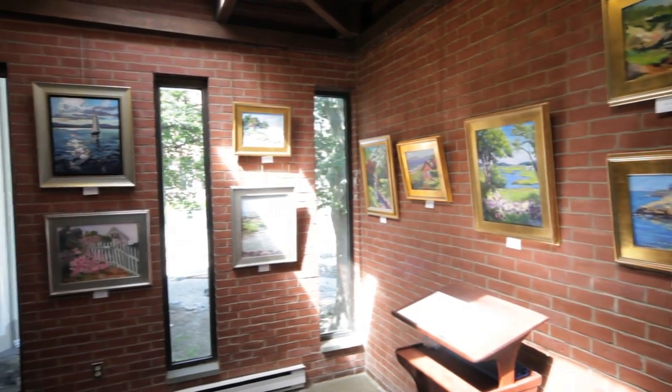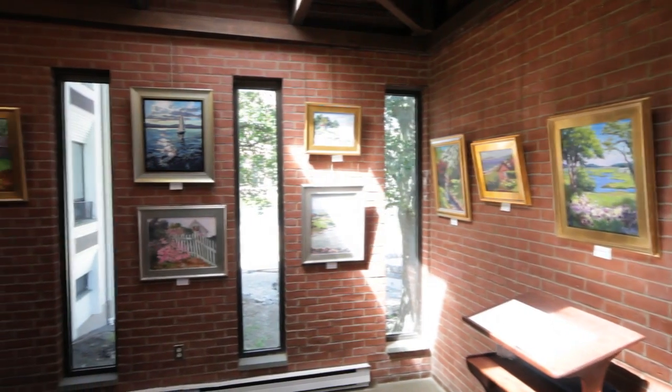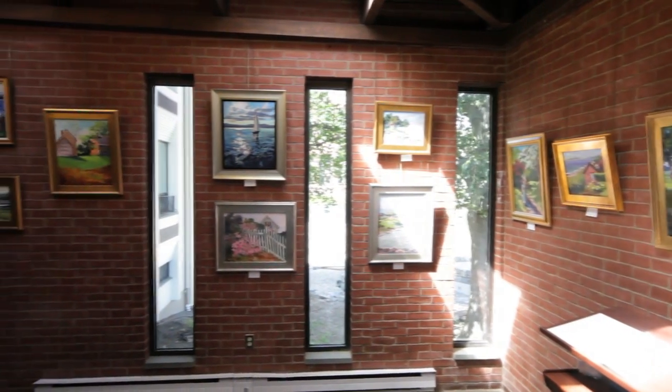I'm very, very happy that I'm exhibiting at the Sawyer Free Library. It's really an honor. It's lovely with the brick back walls and it has great light and it really showcases your work beautifully.